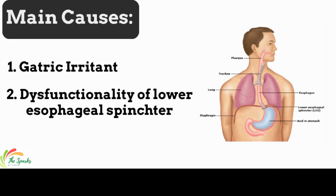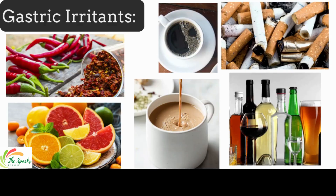Main causes of GERD include gastric irritants and dysfunctionality of the lower esophageal sphincter. The list of gastric irritants includes tea, coffee, spicy foods, tomato-based sauces, smoking, alcohol, carbonated drinks, and citrus fruits.